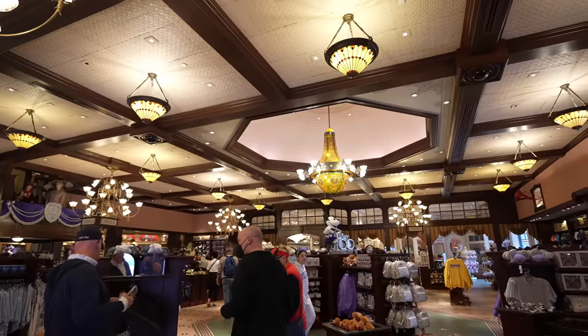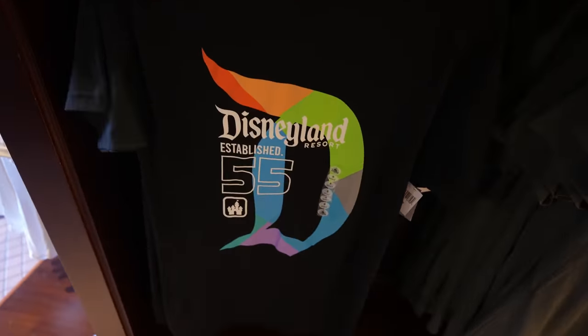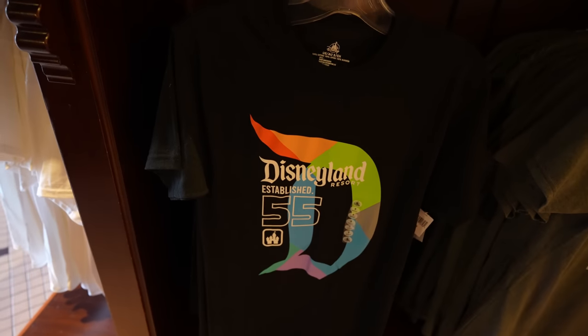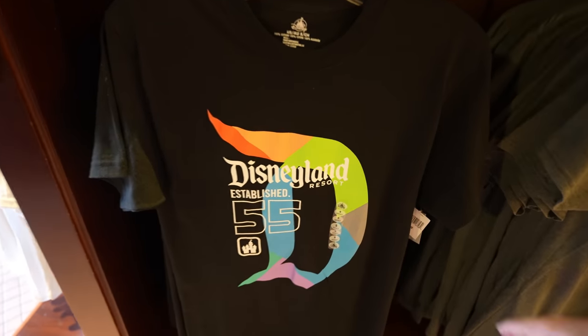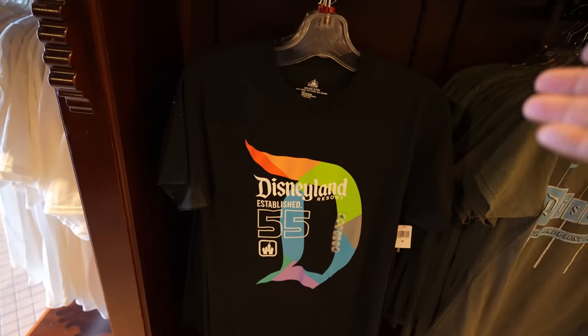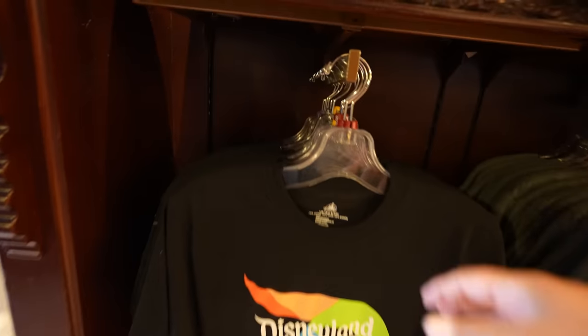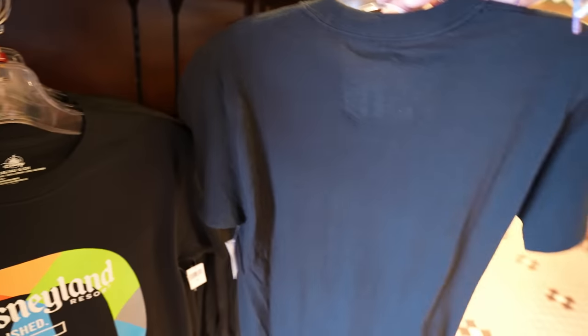Like every trip, we're going to head to the Emporium. I just got inside and as soon as I walked in, I saw this shirt. I have never seen this shirt before. I like the different colors. It says Established 55, Disneyland Resort. This is a nice shirt. I'm going to say it's like $36.99 maybe, and sizes range from a small to a 2XL. There's nothing on the back.